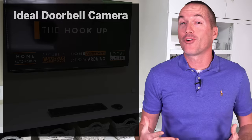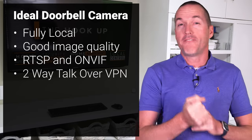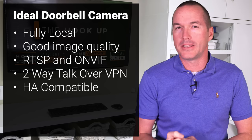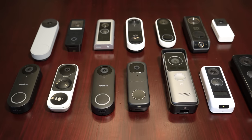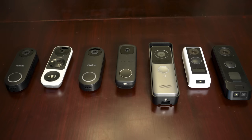For me, the holy grail of doorbells would be fully local with good image quality, available RTSP video streams, functional two-way talk, and integrations into Home Assistant. And out of these 14 wired doorbells, I've been able to narrow it down to these seven that offer more advanced options and local control.